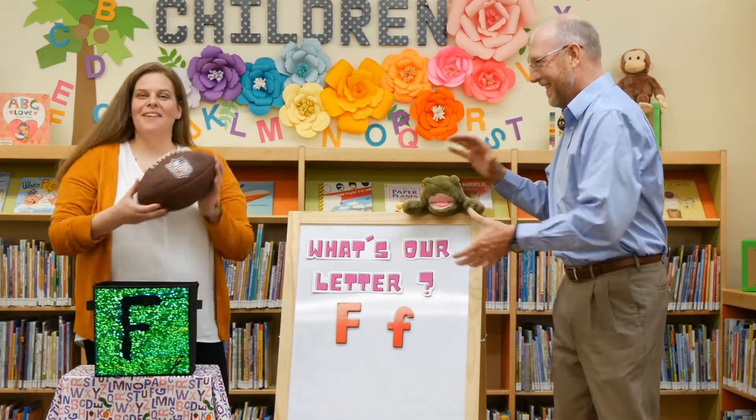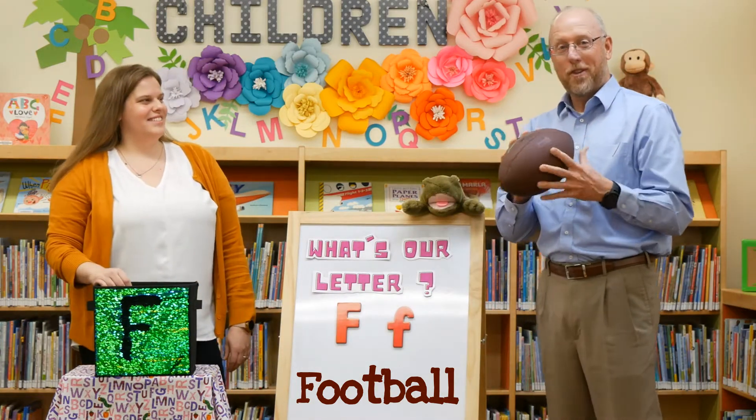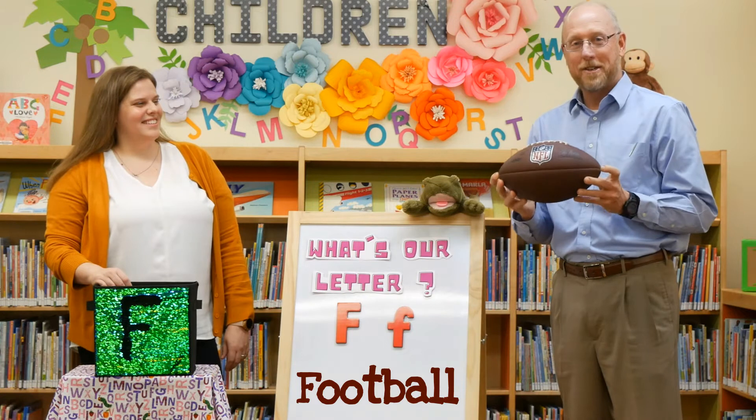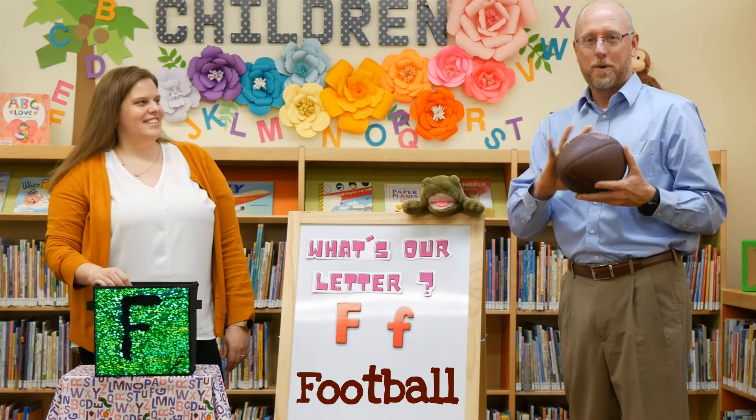What else do I have? I have a football. F is for football. Hey, the football season's over. Hopefully you caught the game and your team won. I love playing football and hope that you do also.